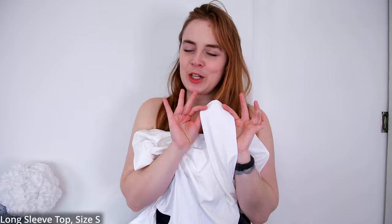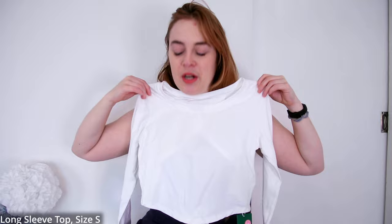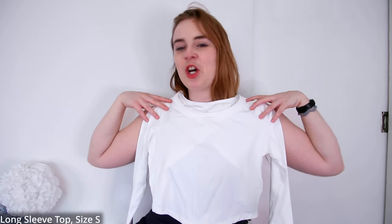We do not have thumb holes, by the way. I'm not the biggest fan of thumb holes so I'm okay with that, but in case you love thumb holes, I'm sorry — there are no thumb holes here. Let's see this on and then we can move on to all the fun bottoms.